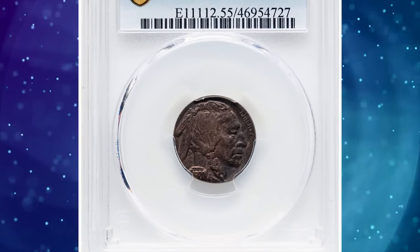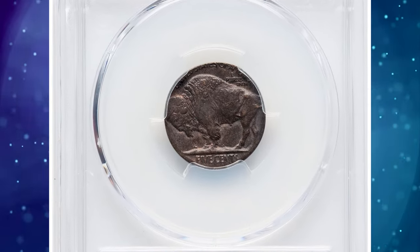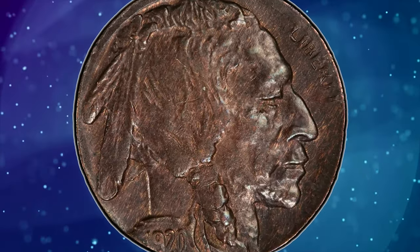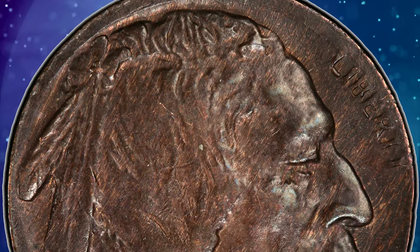Number 2: 1920 Buffalo nickel struck on a cent planchet. Over the years, Heritage has auctioned two dozen or so 1920 Buffalo nickels struck on cent planchets. It appears that a bin of cent planchets was inadvertently fed into a press striking nickels that year, and a number were struck before the mistake was recognized by the coiner. The present wrong planchet error made its way into circulation.